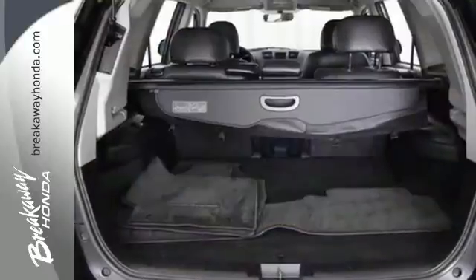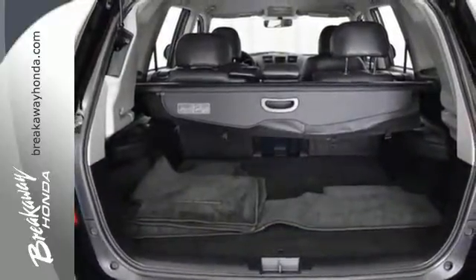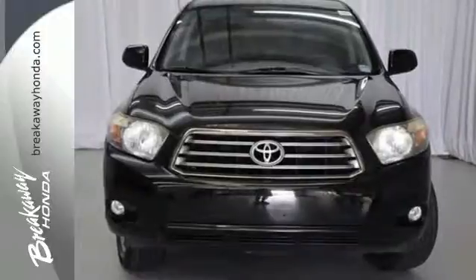The proven reliability of Toyota mechanical systems combines with a long list of features to make this Highlander an outstanding vehicle.